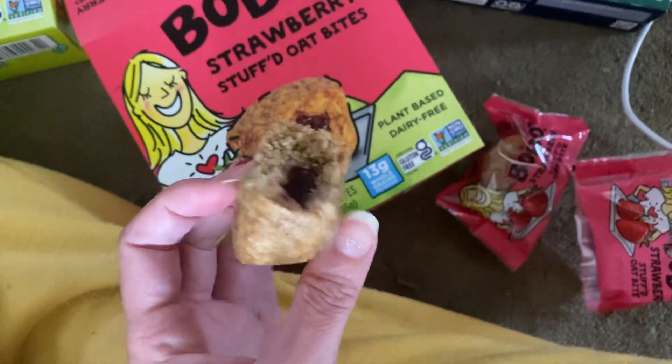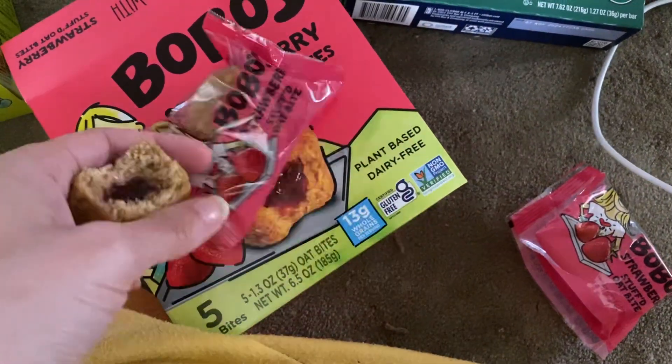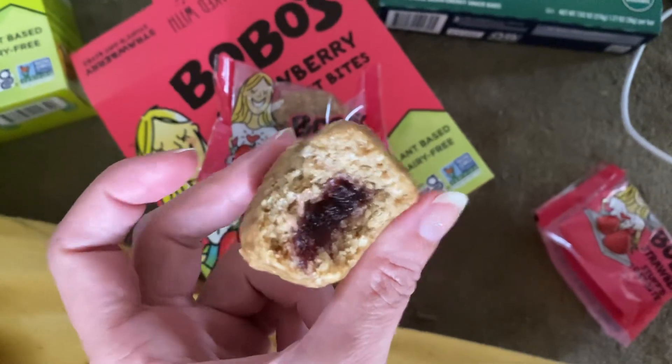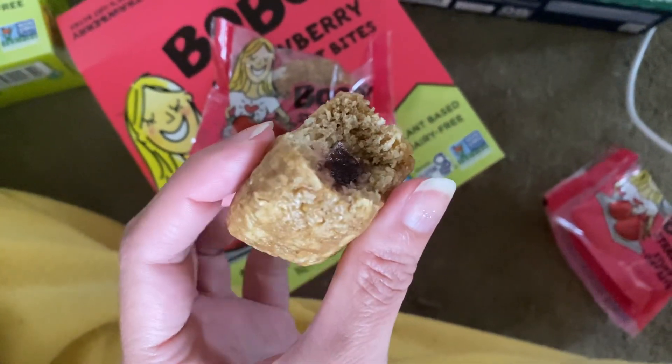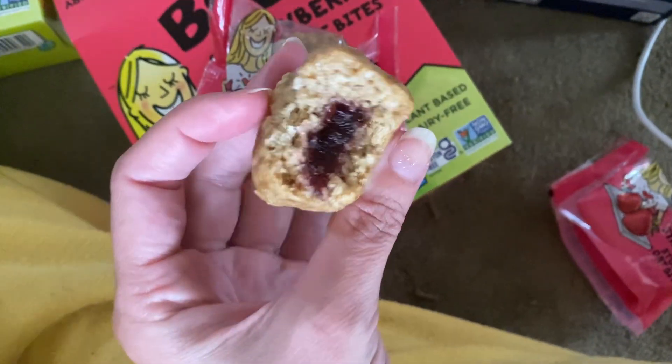It's a couple of bites, and this is one wrapped up. So they're really easy to go. This is like a nice little snack — you can have it any time of day, but especially in the morning on the go, like if you need a quick breakfast and you have your coffee.